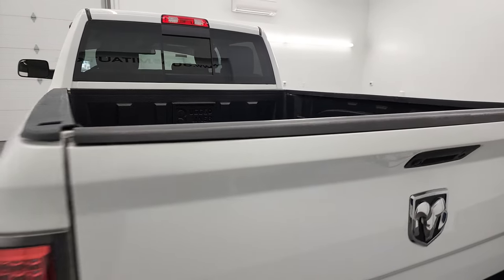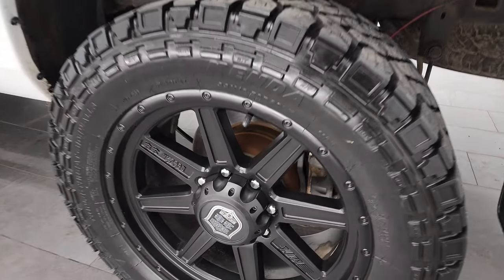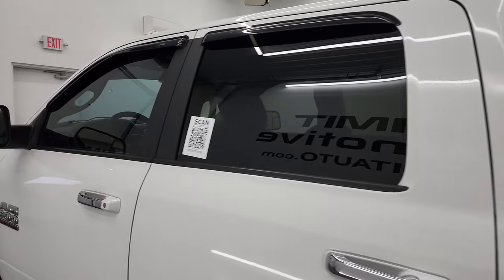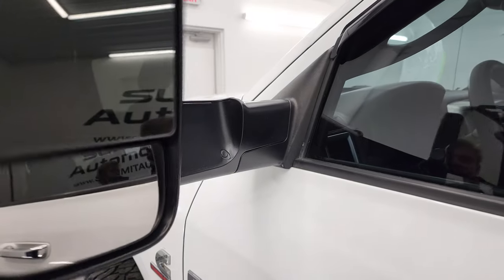The tailgate shuts nice and solidly. Coming around to the driver's side — for full disclosure, this back rim is in nice shape as well. Down the rest of the side, doors and cab all look good. It does come with heated fold-up tow mirrors with built-in directional signals — they fold up and back in like so.